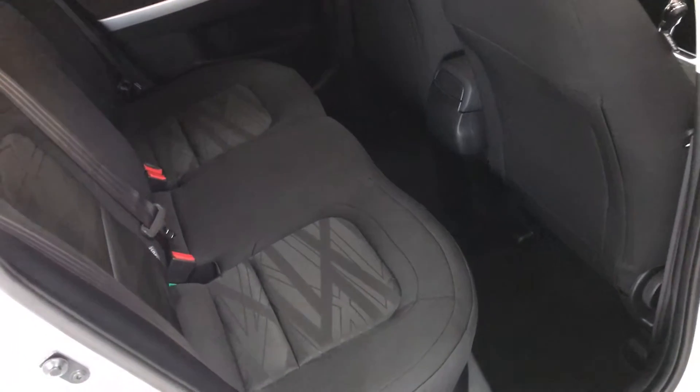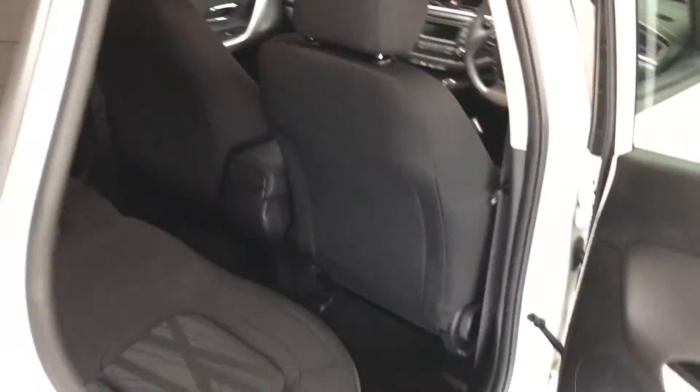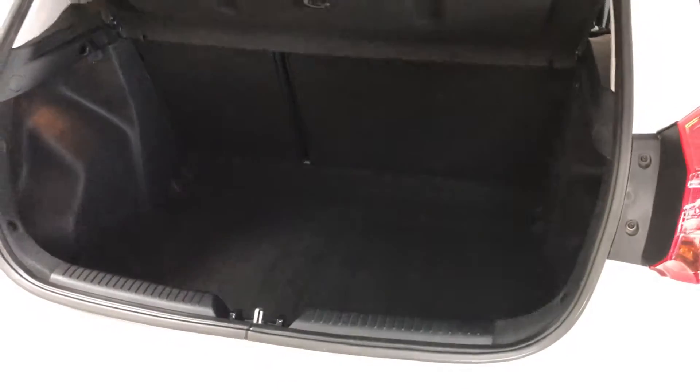It's a nice practical car with lots of room in the back, with ISOFIX connection, and also a really good useful boot as well.